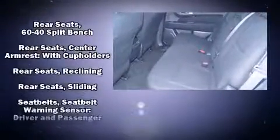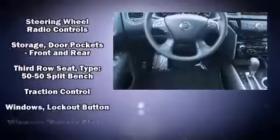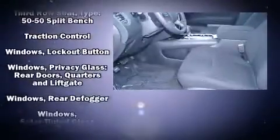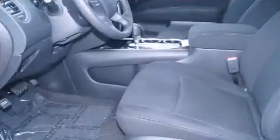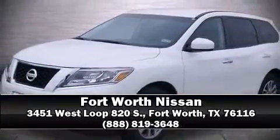Additional safety features include traction control, brake assist, a security system, and four-wheel disc brakes with ABS. Our sales staff will help you find the vehicle you've been searching for — stop by our dealership or give us a call for more information.